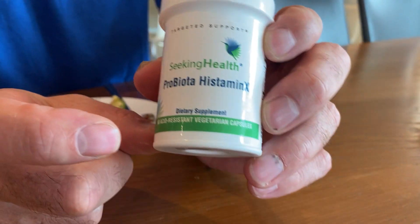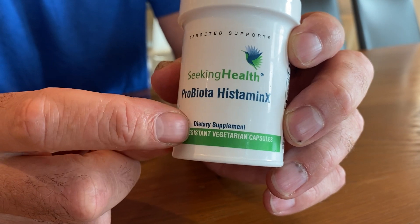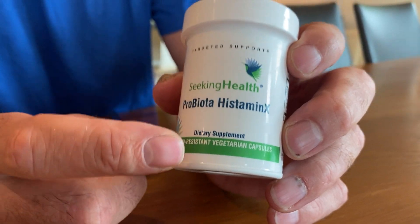Histamine intolerance is something that a lot of us struggle with and aren't sure if we have. If you do have it, you've seen me do many videos talking about the benefits of supporting your gut microbiome with Probiotis Dominix. Probiotis Dominix is a probiotic designed using strains that do not produce histamine, and there is research showing they may modulate healthy histamine levels within the gut.